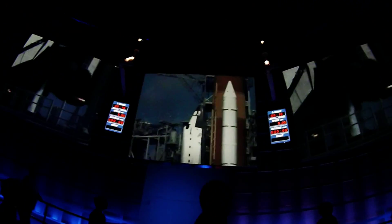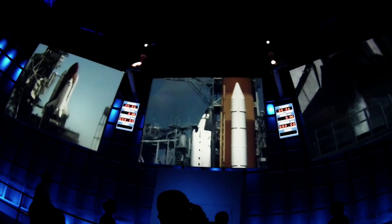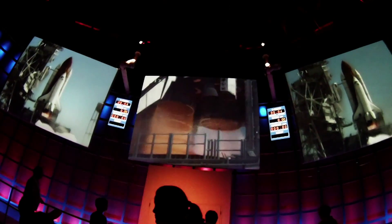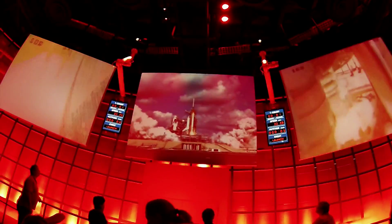Now here's how all that's going to happen to you in real time. T minus ten, nine, eight, seven, six, five, four, three, two, one — and liftoff!